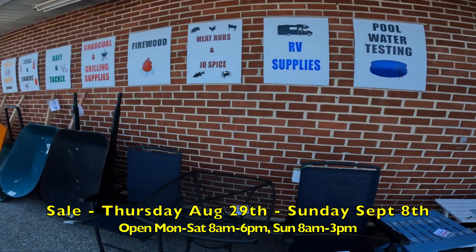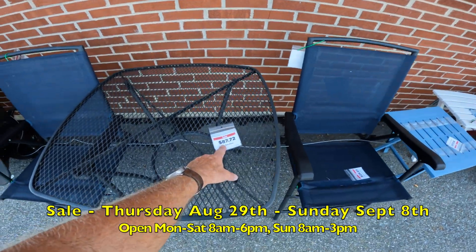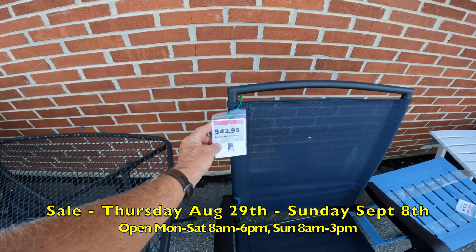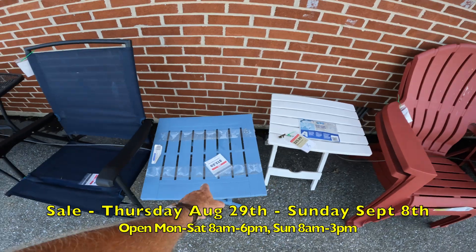Let's go down the line and look at some of these items. We've got a table, 32% off, $87.72. Some chairs — these are fold-up chairs, nice fold-up chairs, $42.99 for $29.23. We've got fold-up tables to match.